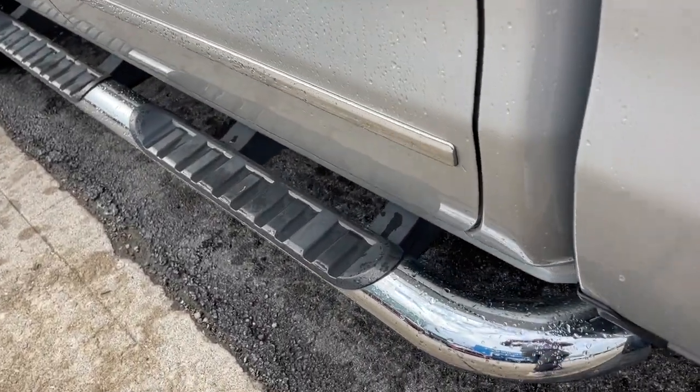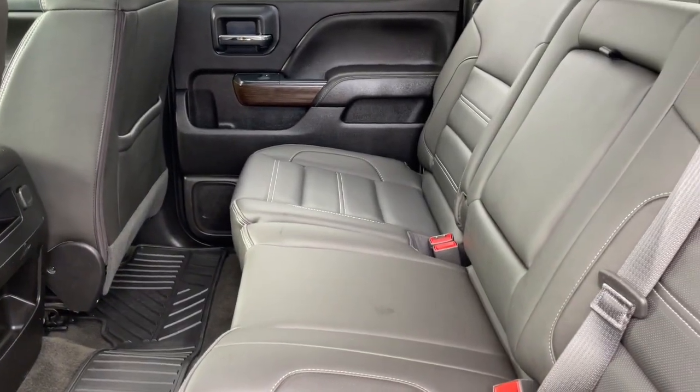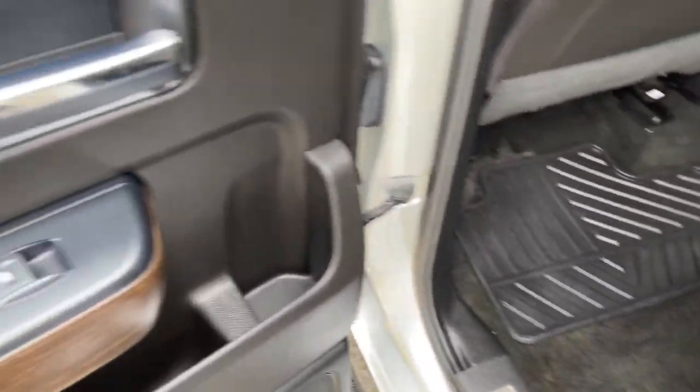These are just some of the great options this vehicle comes with: sun/moonroof, navigation system, keyless entry, fog lamps, power passenger seat, satellite radio, 8-cylinder engine, bed liner, cooled front seat, and heated mirrors.